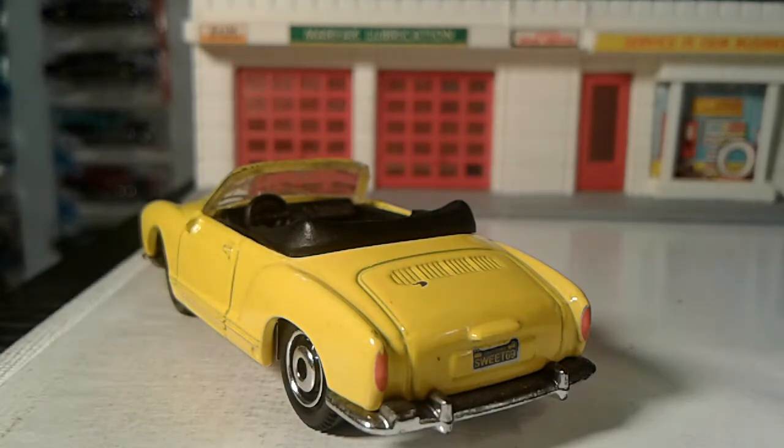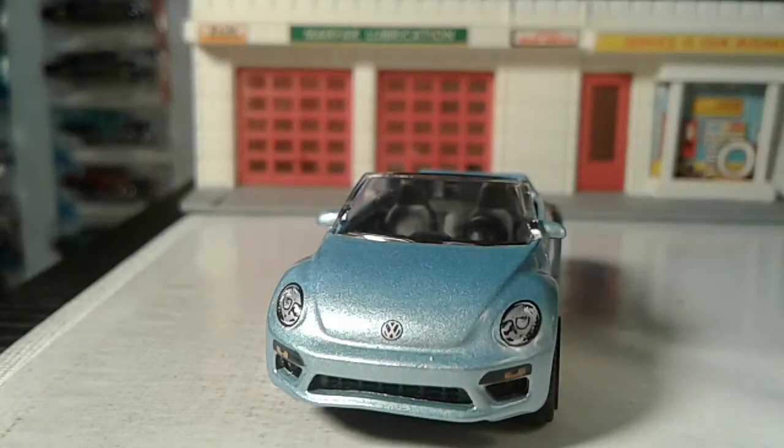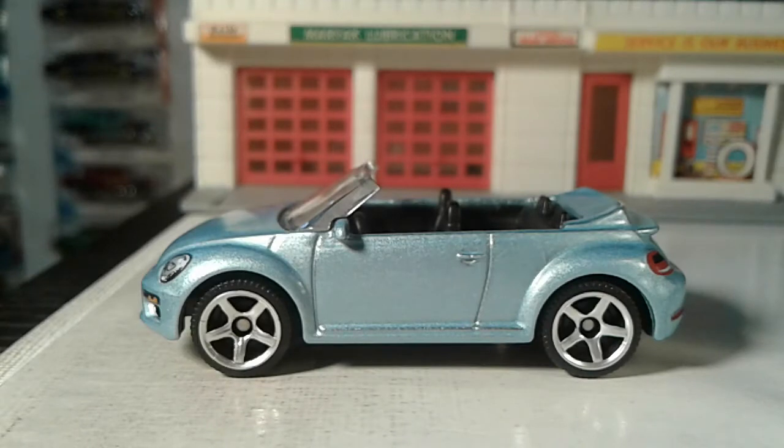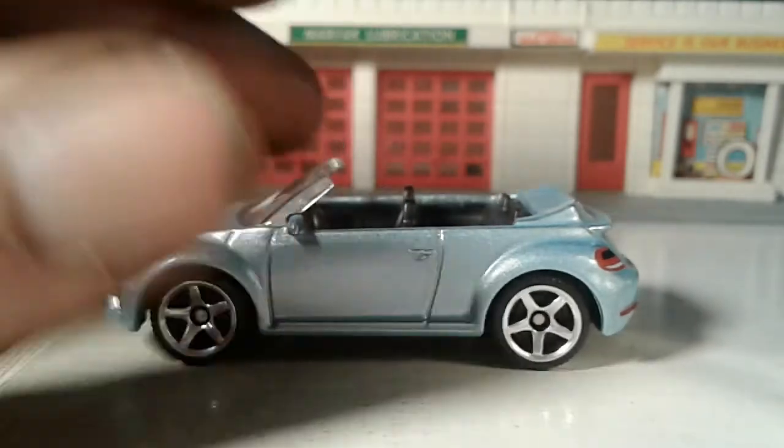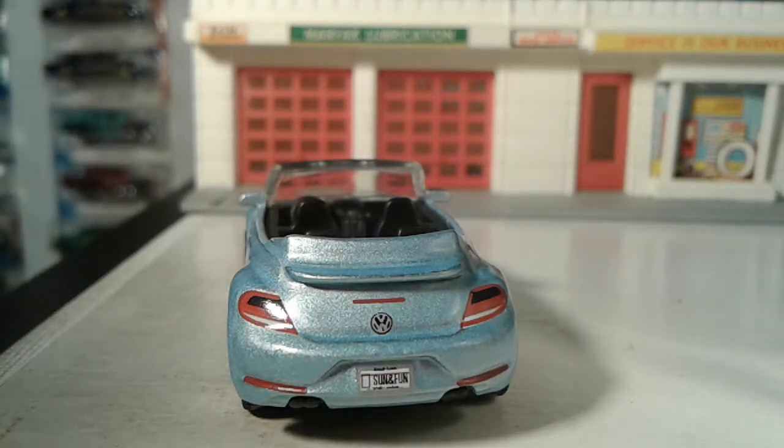Alrighty guys, we're gonna do a 2019 Volkswagen — this is a Matchbox. I just got this about three or four months ago. These punch buggies as a convertible, yeah, this is alright — this doesn't bother me. These are the cars that should be convertible. I like the color on this — it's kind of like a robin's egg blue. The tires have the tread design on them. It does have a plastic base, and it says 2019 on the base — so yeah, I got this last year. It's a recent one.